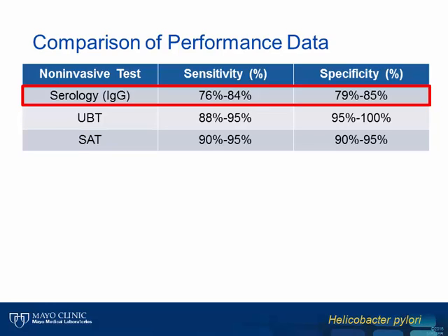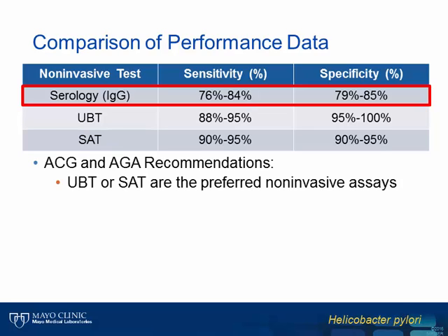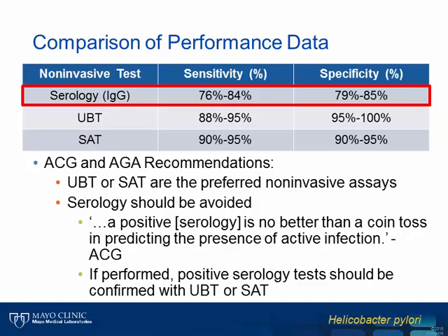To reinforce the lower performance characteristics associated with serologic testing for antibodies to H. pylori compared to the urea breath test and the stool antigen test, this table shows the range of reported sensitivity and specificity values for detection of active infection by these three methods using culture as the gold standard. Serology reaches a sensitivity and specificity of almost 85% compared to 95% or higher for the other two methods. Based on these results, the ACG and AGA indicate that the urea breath test and stool antigen test are the preferred non-invasive assays for detection of H. pylori, and that only one or the other assay be used to evaluate a patient, not both. They also recommend that serologic testing be avoided; however, if it is used, all positive results should be confirmed by the urea breath test or a stool antigen assay.